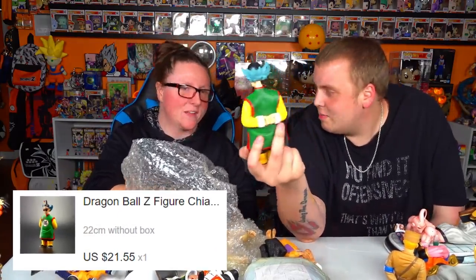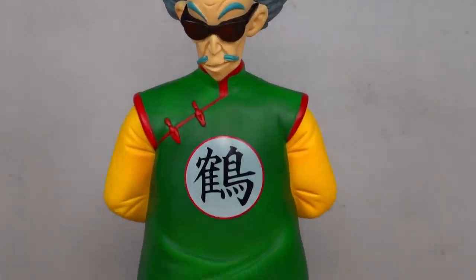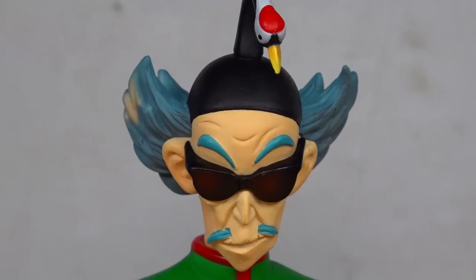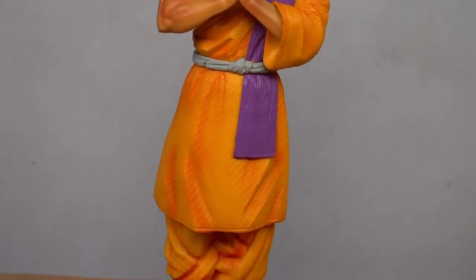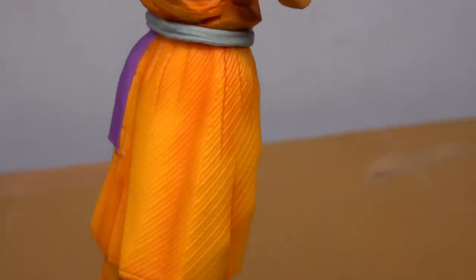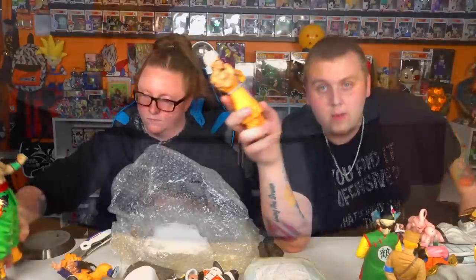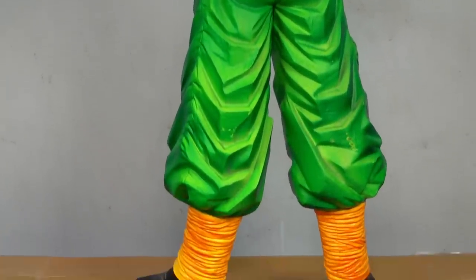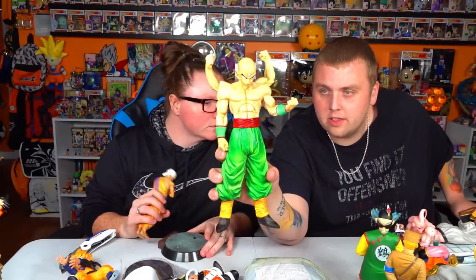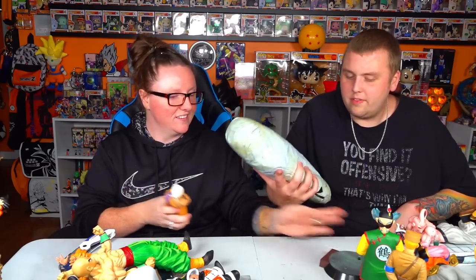Look at this dude — Tien's trainer. I'm blanking on his name. Oh, it's the Crane. He's the Crane Hermit. It's been a long time since I watched the original Dragon Ball but there he is, he looks pretty solid. Oh my gosh, look at Nam — I only remember his name because he was fun to play in Budokai Tenkaichi 3 on PlayStation 2. Tien's trainer was never in Tenkaichi 3 so I didn't get to play him. But he looks good — look at that big Tien. He looks pretty solid. His skin coloring is a little weird but they did really good on the shading overall, especially for a bootleg. That's from the tournament, I think — that's when he did the forearm thing back in the day.